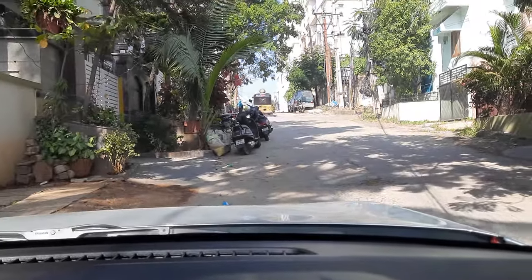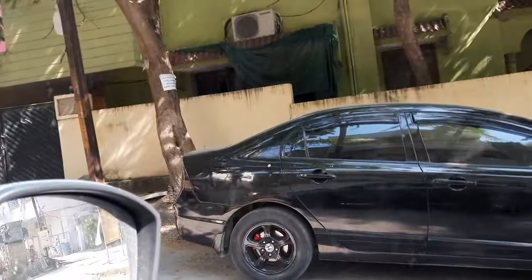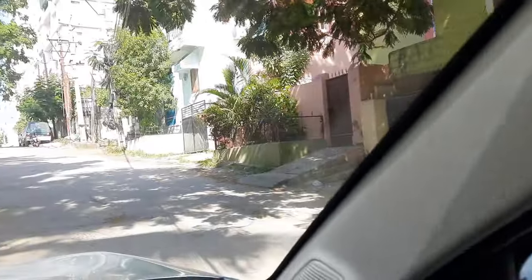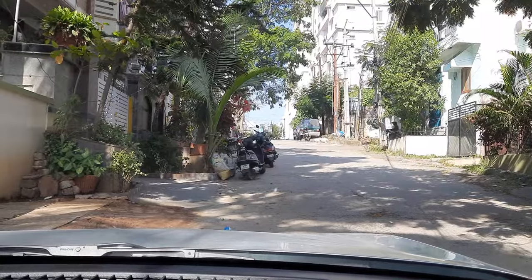Right now I am approaching an uphill road which is an incline which is very very steep as you can see. The houses are in line but the road is very inclined. You can see the alignment of the houses as well. This is just to show you.